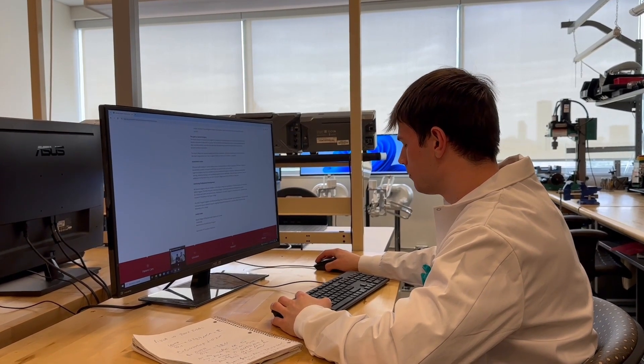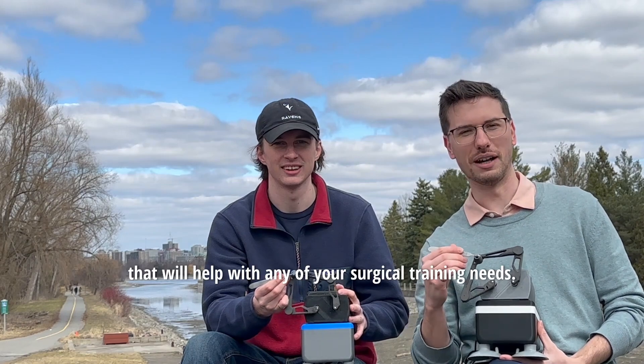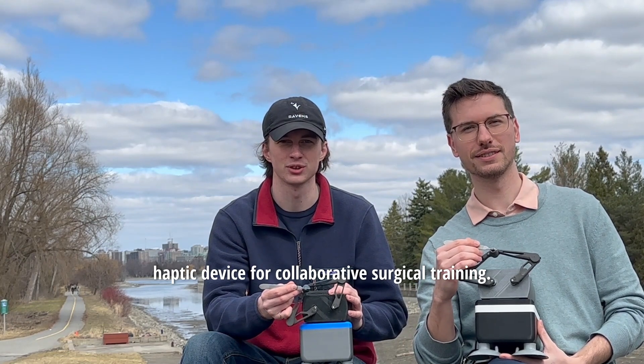This looks interesting. Hi, I'm God and I'm Kane, and we're from the biomechatronics lab. We're here to introduce you to our surgical training solution that will help with any of your surgical training needs. We created a tele-operated bilateral haptic device for collaborative surgical training.